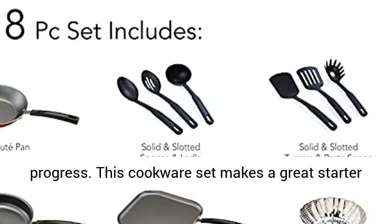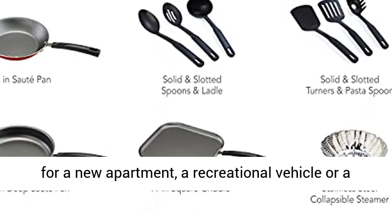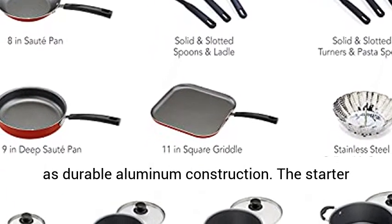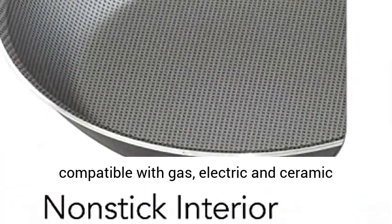This cookware set makes a great starter set for a college student, or you can buy it for a new apartment, a recreational vehicle, or a lake house. It boasts an attractive color and durable aluminum construction, and is dishwasher-safe and compatible with gas, electric, and ceramic cooktops.